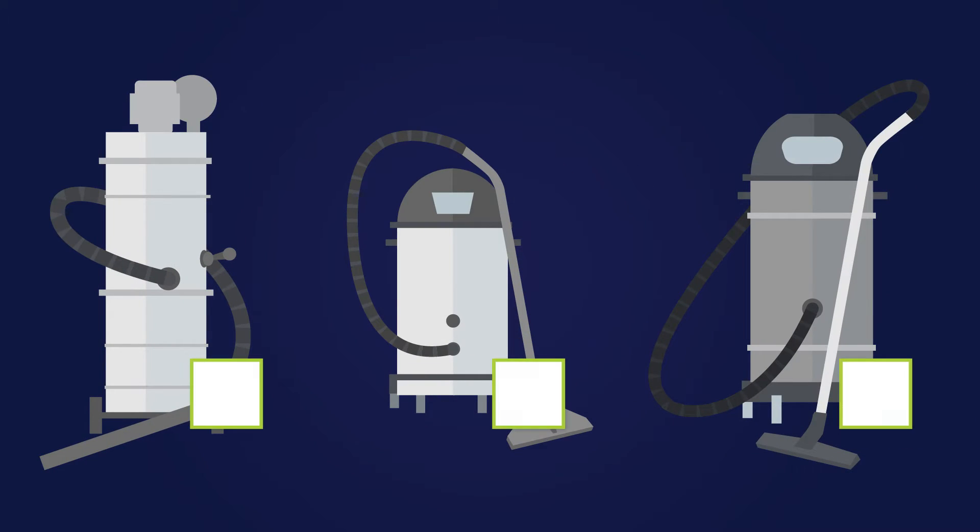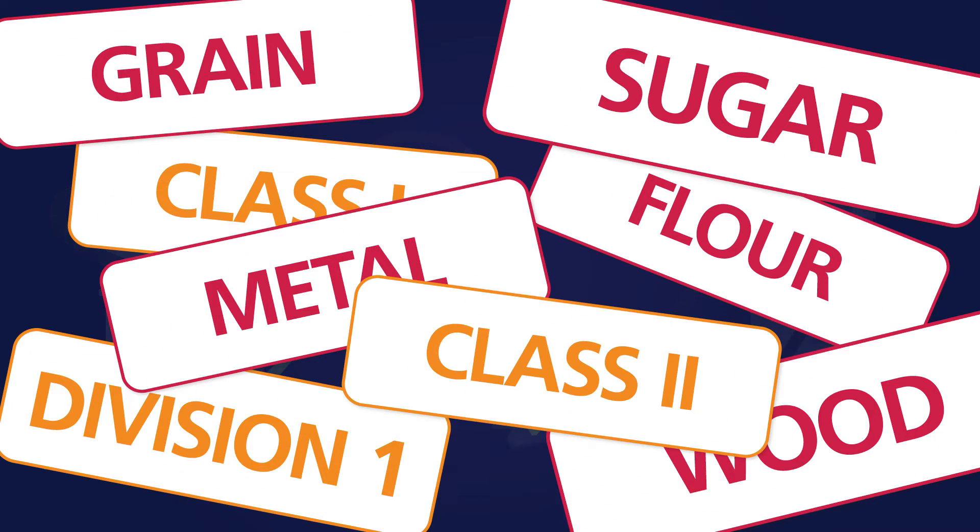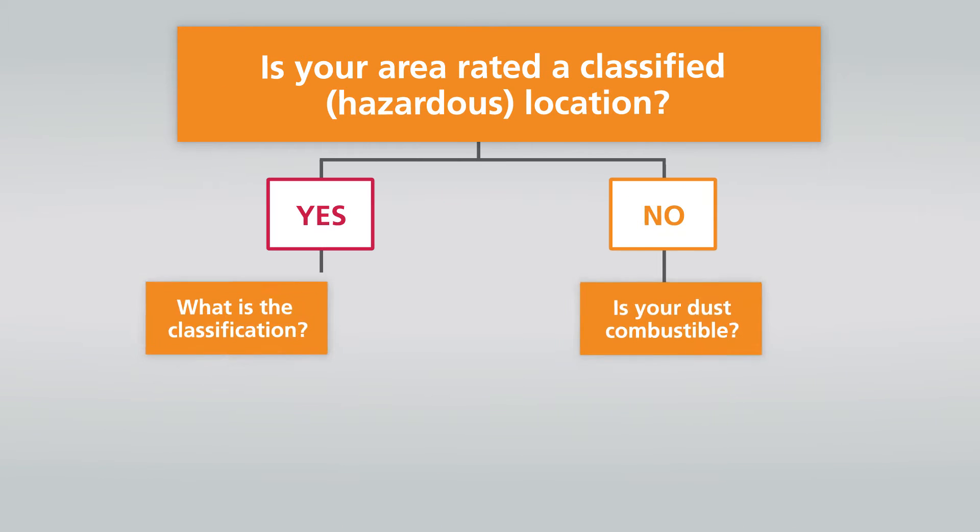Selecting the right vacuum is very important to keep your facility safe and compliant, but it can be very confusing to choose the right one for your environment or application. That's why Nilfisk created this helpful decision tree.